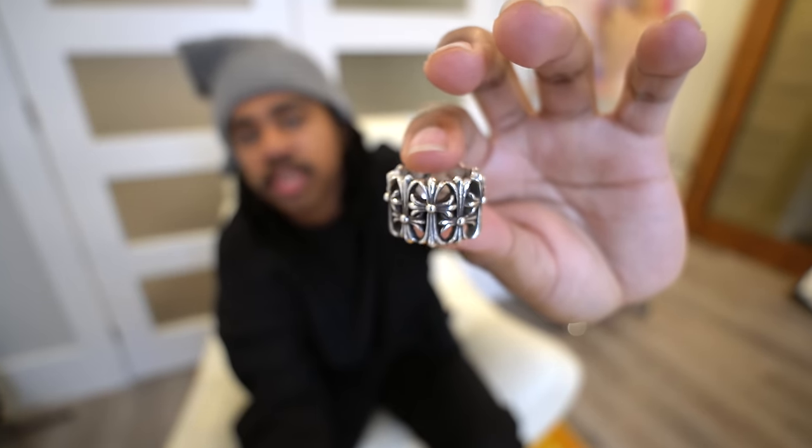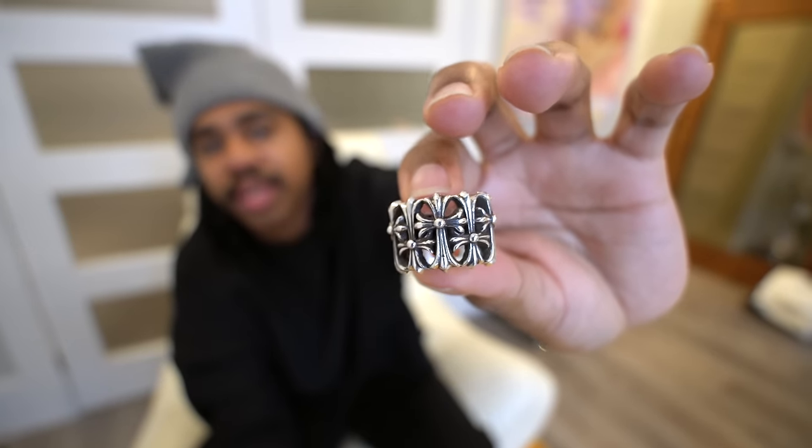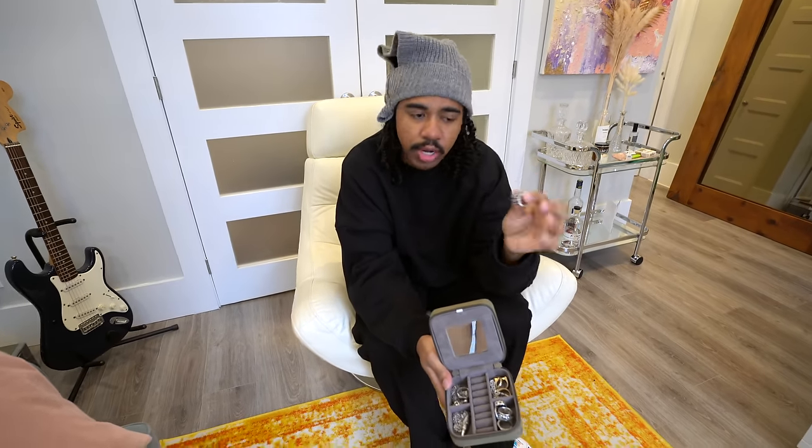So we'll get into something very new — this is the Chrome Hearts Cemetery ring. I've been trying to get this ring for literally ages. I even tried to get it at the Chrome Hearts store when I was out in New York, but they didn't have my size. I ended up buying it through Drip Tea Market, which is a store out of Seattle. Thanks to Kenneth, he proxied it for me.